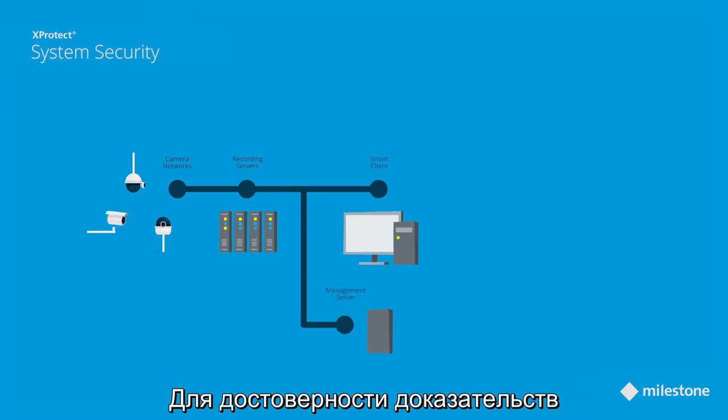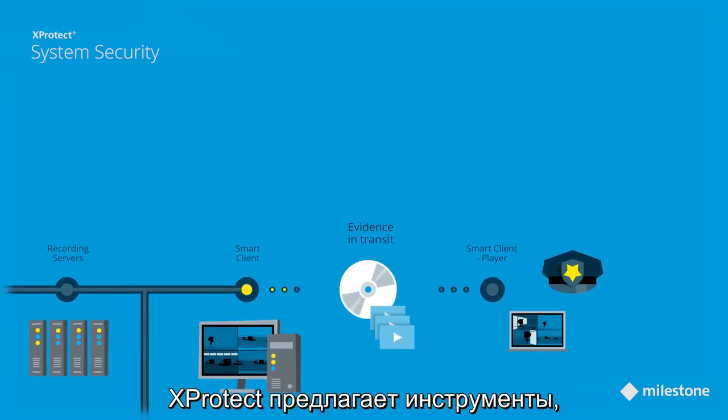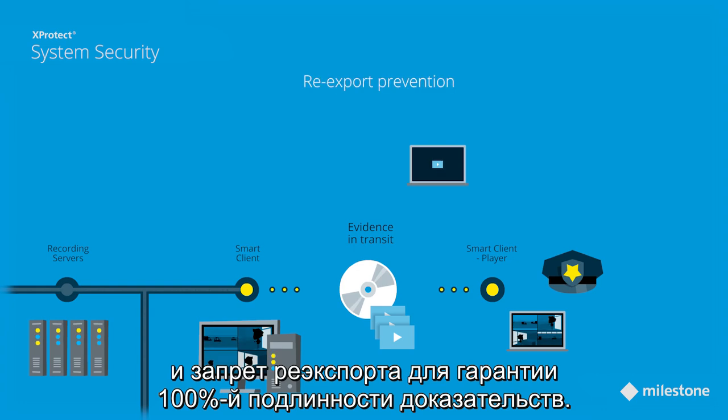To ensure the credibility of evidence and to make sure exported material has not been tampered with, XProtect offers a variety of tools such as encryption, additional digital signing, and re-export prevention, to ensure that evidence is 100% authentic.